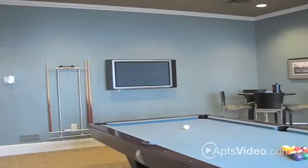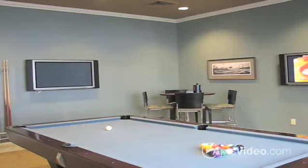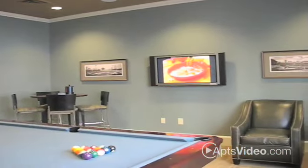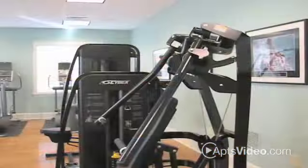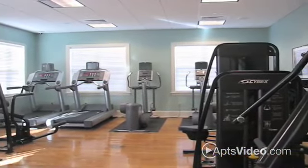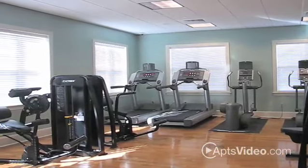Prefer to recharge with a quick workout? Endicott Green is home to a private on-site fully equipped fitness center with personal media centers on all cardio equipment. Our fitness center is open 24 hours a day, which means you can squeeze in a workout whenever it's convenient for you.